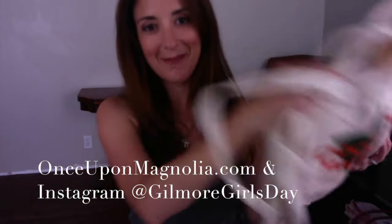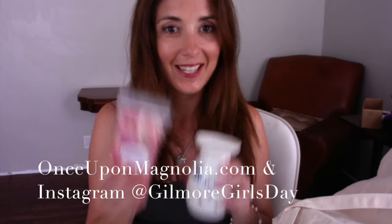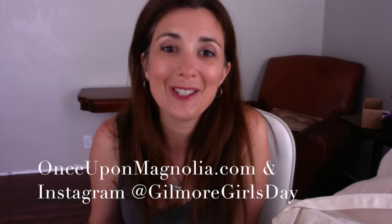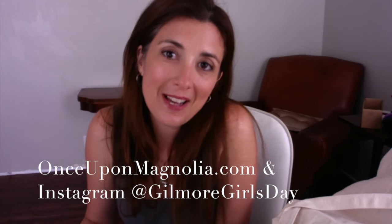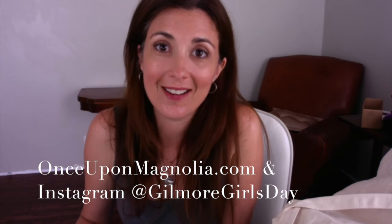The box is fabulous — it's so fun. Love it, I'm totally going to do it again. If you don't already, please follow our Gilmore Girls account on Instagram at Gilmore Girls Day. We'll be covering more about our special Gilmore Girls Day on November 25th on onceuponmagnolia.com as well. Thanks, bye!